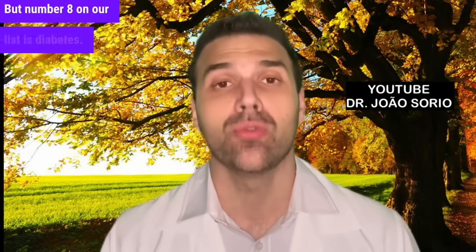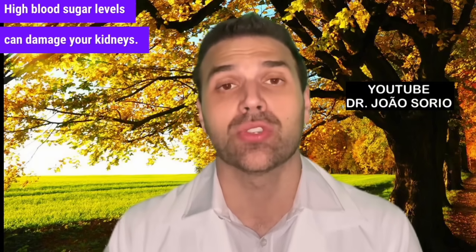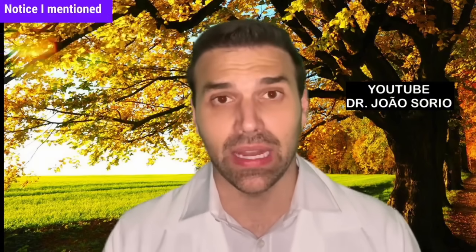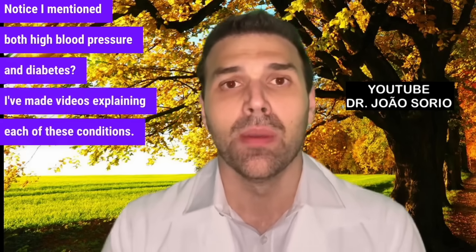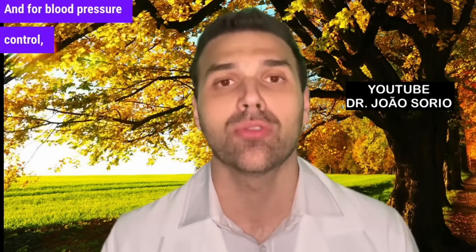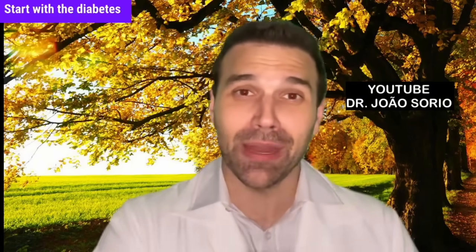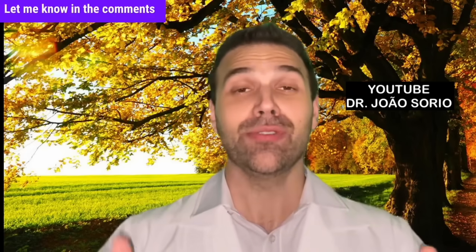Number eight is diabetes. High blood sugar levels can damage your kidneys and are a very common cause of kidney failure. Both high blood pressure and diabetes are the leading causes of kidney disease. I've made videos explaining each condition — for better diabetes control, check out the video I suggest, and for blood pressure control, I discuss it in another video. I recommend watching both. Let me know in the comments where you're watching from. Take care, and see you next time.